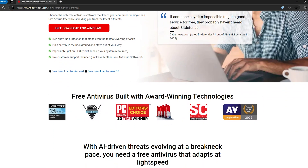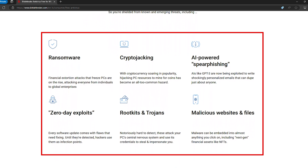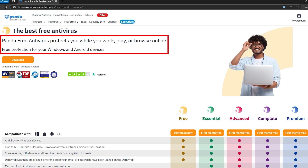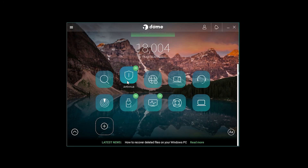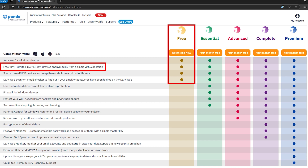Bitdefender Free doesn't offer flashy extras like a VPN or a password manager, but if you're looking for reliable, no-fuss malware protection, this one's a pretty solid choice. Next, we've got Panda Free Antivirus — gamers, this one's got your back. Panda's gaming mode automatically suspends notifications when you're in full-screen mode, so no pop-ups will ruin your final boss fight. The Rescue Kit is a standout feature — it lets you boot up an infected PC from a USB drive and clean it up. The downside? Panda's free VPN caps you at 150MB a day, which is basically just one cat video and a couple of memes. Still, for solid protection and gamer-friendly features, Panda deserves a spot on this list.